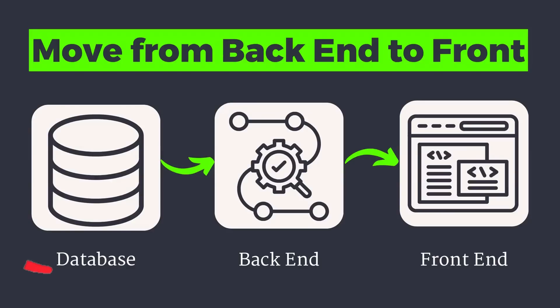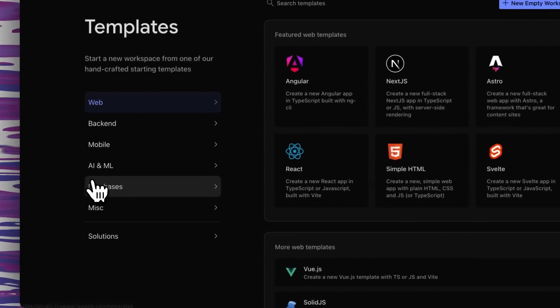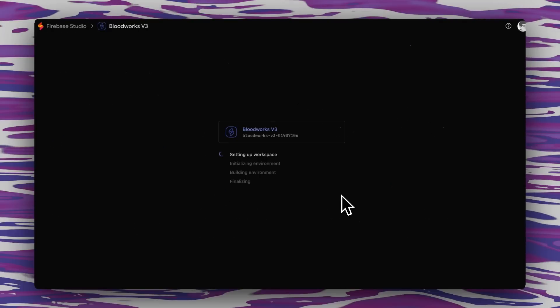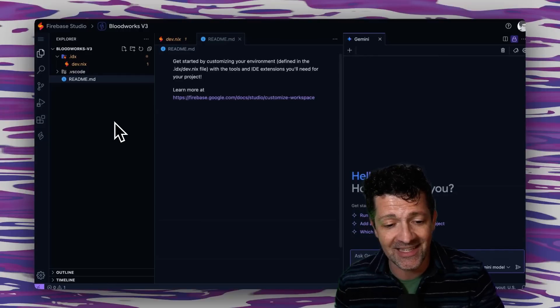Now that we have that, we can jump into Firebase Studio and start building this out. Firebase Studio and Firebase are two different things — Firebase Studio is where you build the software, that's called an IDE, and Firebase itself is just a way of storing information, offering various databases and other tools. Here we are in Firebase Studio, clicking try Firebase Studio. I like to just start fresh with a new empty workspace to ensure that nothing extra gets in there that might cause problems down the road. Here's what a beautiful, clean, empty new project looks like.